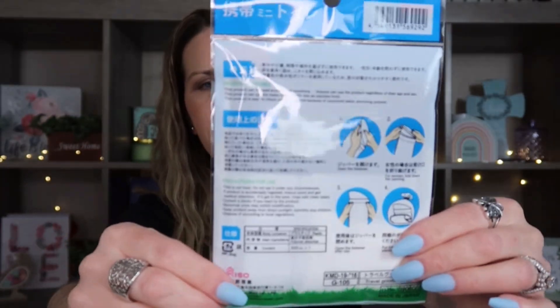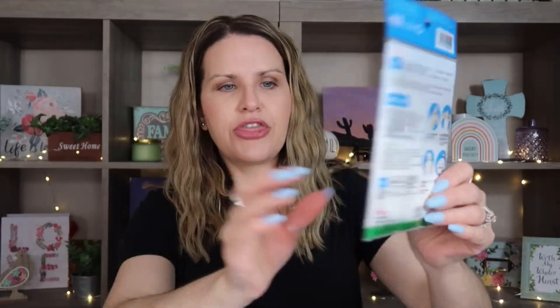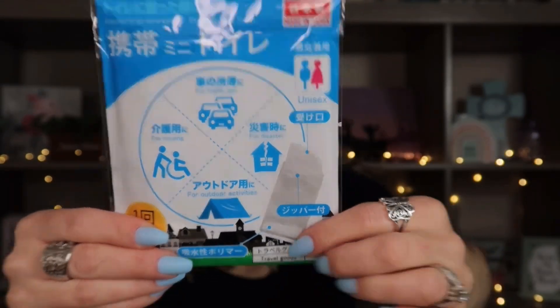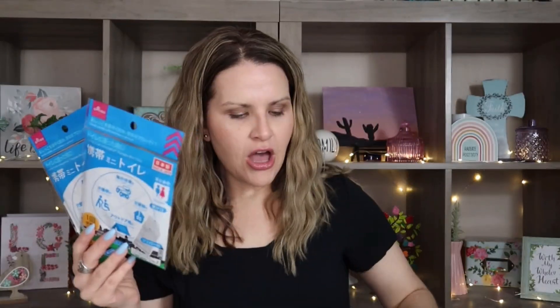The next thing from Daiso — these are portable mini toilets and they are actually unisex, so you can use them for a male or female. There's a part where you actually pee and then it goes into the bag. It has instructions on the back. I think each one comes with one, so I went ahead and grabbed two of them — everybody in the family has one of these, and I just threw these in because I saw them and thought they were cool.